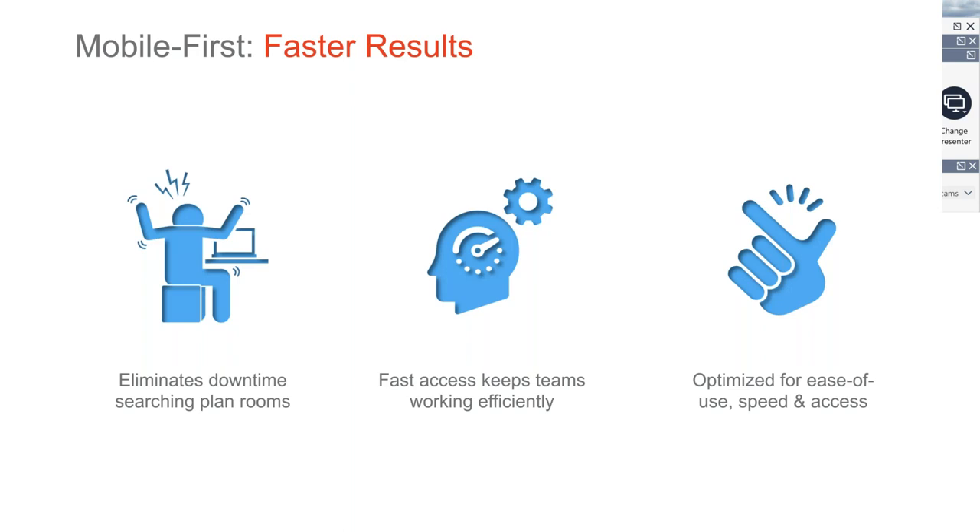That mobile first mentality means faster results. You eliminate downtime searching for floor plans, electrical drawings, O&M manuals, and warranties. That guy on the roof doesn't have to climb off — he pulls his phone out of his pocket and accesses all of that. It's possible. Also, keep your teams working efficiently. Think about how many more work orders you can get done because your team isn't running back and forth from the plan room or waiting for documentation to do their job. It also optimizes for ease of use and speed — proactive, fast decisions versus reactive decisions that could go sideways.